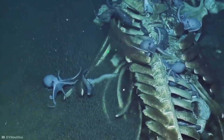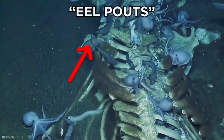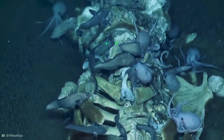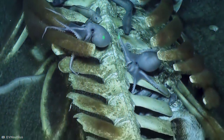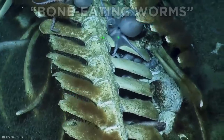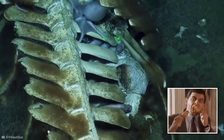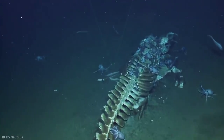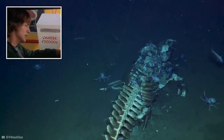The lure of decaying meat attracted a host of scavengers like eel pouts, which stripped the skeleton of its blubber, alongside various types of shark. That's not to mention that mysterious brown fuzz, which is actually a gathering of appropriately named bone-eating worms, which suck the fat from the whale's bones. This is one meal you definitely don't want to interrupt.